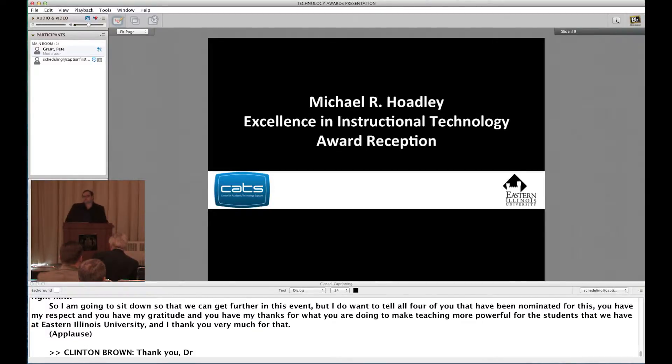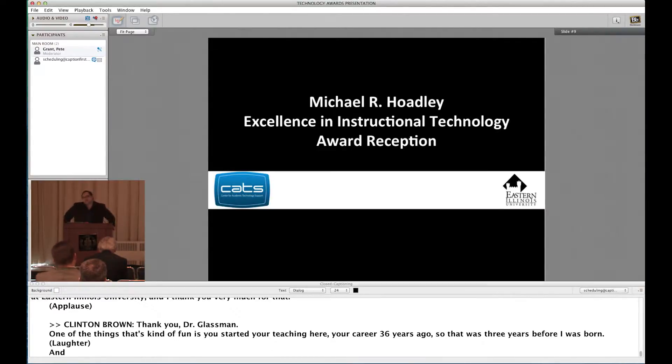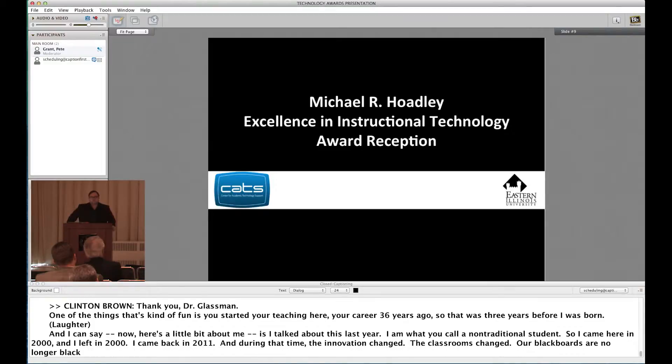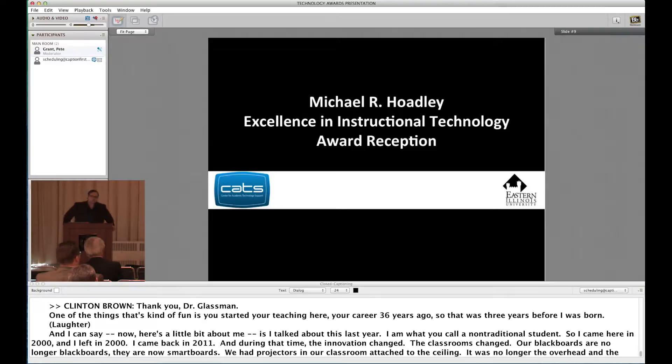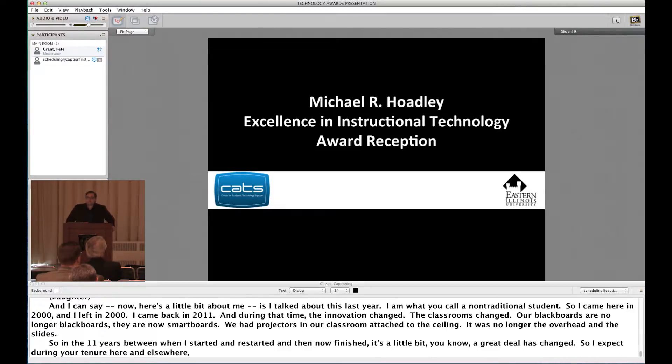Thank you, Dr. Glassman. One of the things that's kind of fun — you started your career 36 years ago, which was three years before I was born. I'm what you'd call a non-traditional student. I came here in 2000, left in 2000, and came back in 2011. During that time the innovation changed — classrooms changed. Our blackboards are now smart boards, we had projectors attached to the ceiling instead of overhead projectors. In the 11 years between when I started, restarted, and finished, a great deal has changed. I expect during your tenure here things will continue to rapidly change, Dr. Glassman.